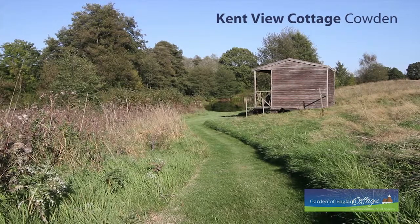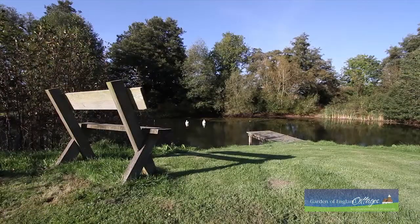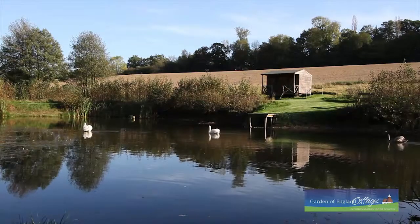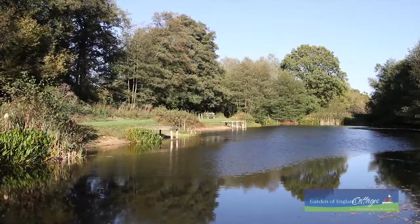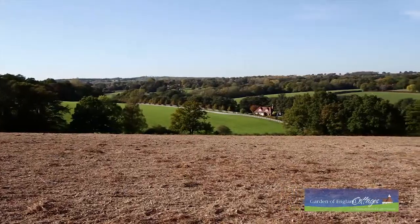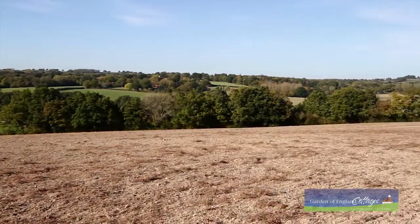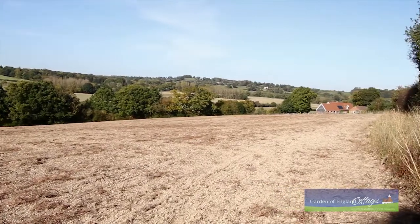Surrounded by woodland and just a few minutes walk from two fishing lakes, Kentview Cottage is just the ticket for those wanting to get away from the hustle and bustle of daily life. Visit nearby Cowden, a picture-perfect Kentish village, or stroll through the small historic town of Edenbridge, gateway to the stunning Eden Valley.